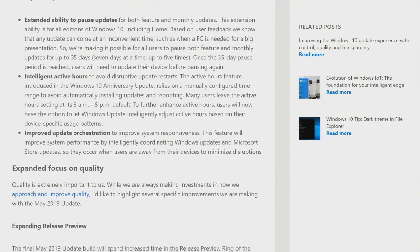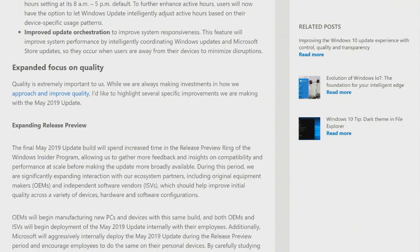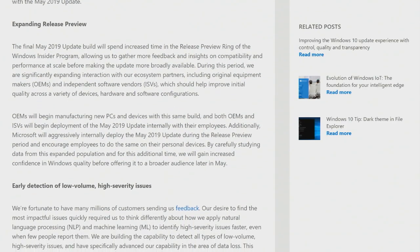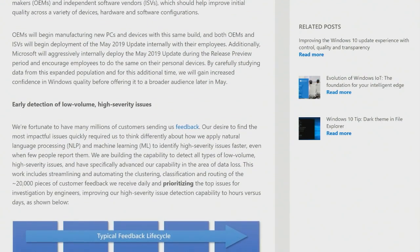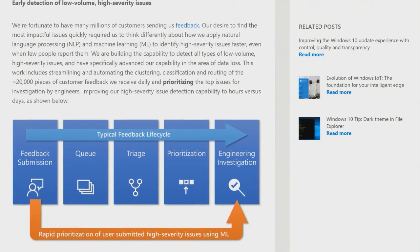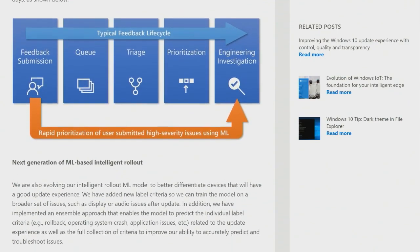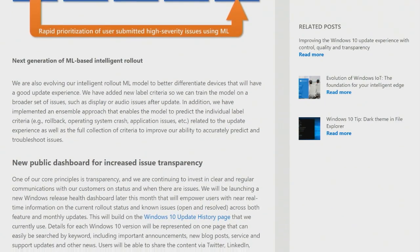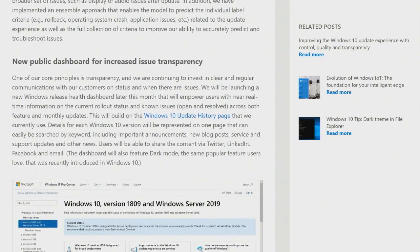Previously you could manually set active hours for when Windows 10 would apply updates. Now Windows 10 can intelligently adjust active hours based on device-specific usage patterns. So if you always work between midnight and 6 a.m., it will notice that and schedule updates for 8 a.m. when you're not using the machine.